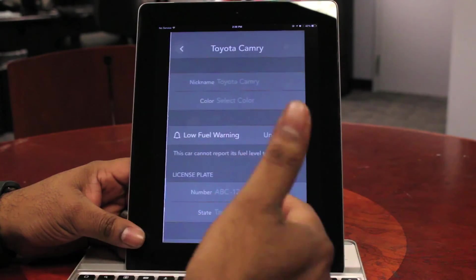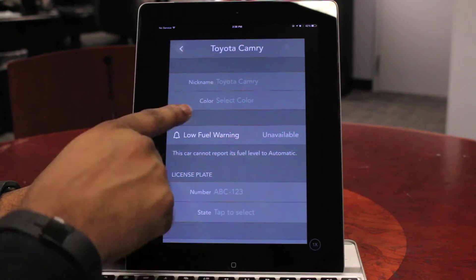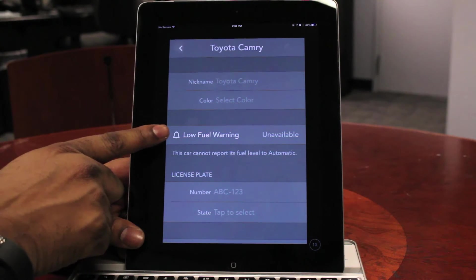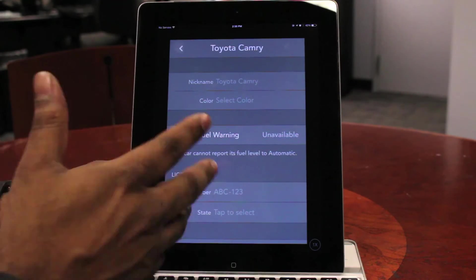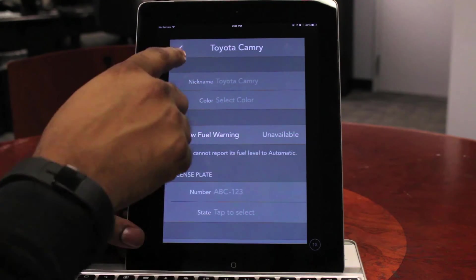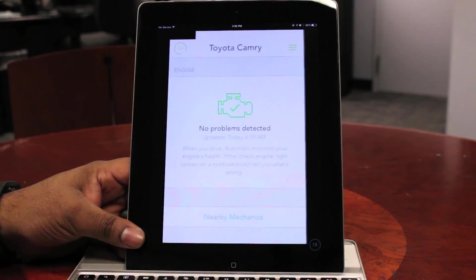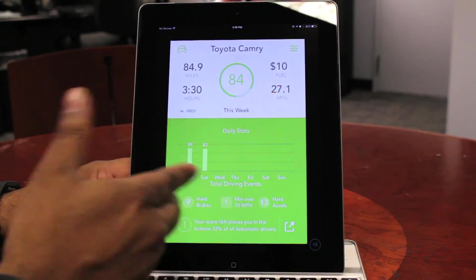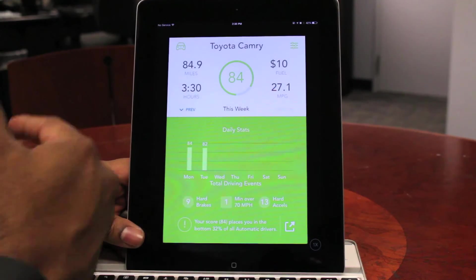You can also store information about your car in the Automatic app — nickname the car if you have multiple cars, select the color. If your car supports it, Automatic will even send a low fuel warning to your phone that actually precedes the low fuel warning you get in your car, so you'll know before that light comes on that it's time to get gas. You can also put in your license plate number and state information, set up multiple cars. They've also gamified things with a driver score that shows your stats week to week to see if you're making improvements, which should translate into savings on gas.